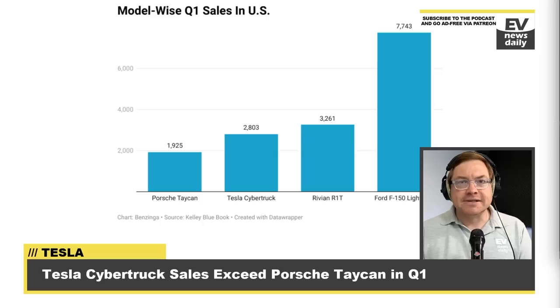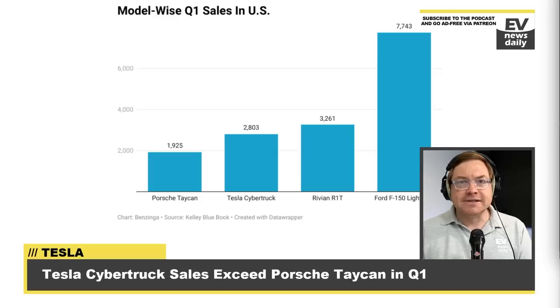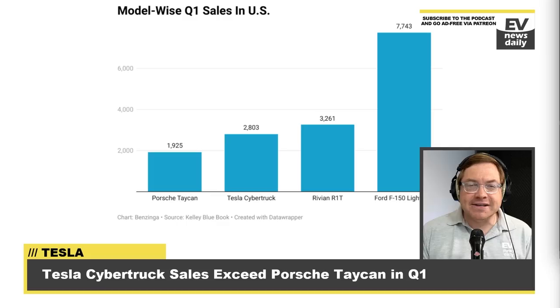Staying with the Porsche Taycan — one of the cars noted by Kelley Blue Book in a piece of data about how well the Tesla Cybertruck is doing. Tesla, they claim, sold 2,803 Cybertrucks in the United States during the first quarter of this year, according to Kelley Blue Book data. These sales figures placed the Cybertruck just ahead of the Porsche Taycan, which they say sold 1,925 units — a 26% increase on its US sales year on year.